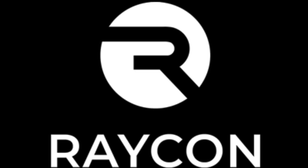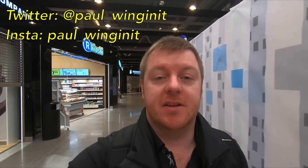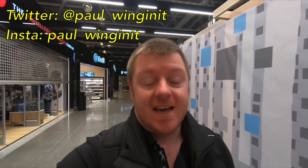Today's video is sponsored by Raycon. Hello and welcome to another video, and welcome to Helsinki Airport in Finland, where today I'm going to be doing something really new for me. I'm taking Qatar Airways down to Doha in Qatar. It's my first time flying with them and it's the third leg of a 14-leg trip to Australia, New Zealand and beyond. It's going to be a great trip.